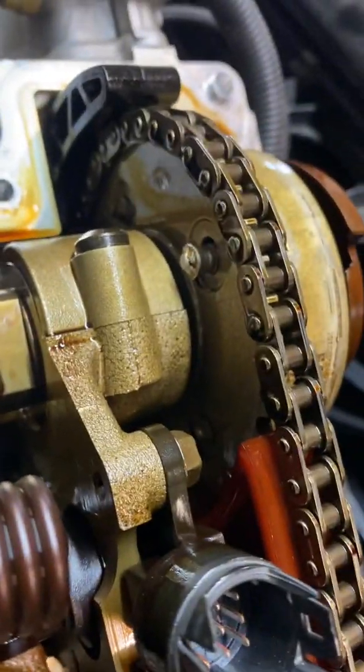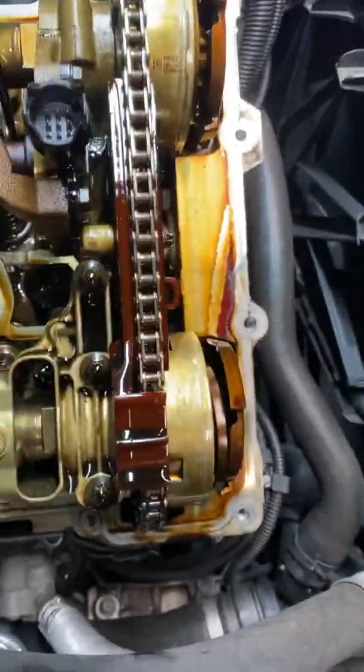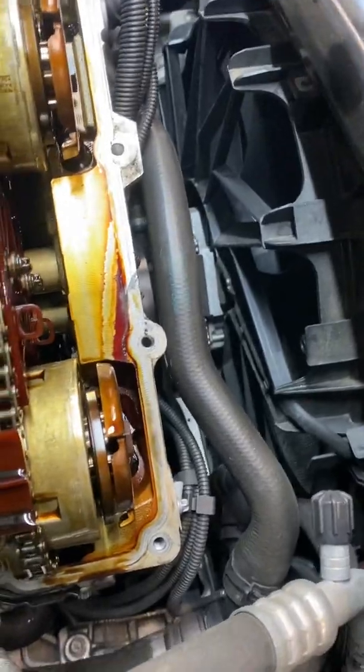131508 exhaust camshaft fault. Got the valve cover up. Broken bolts in the back of the intake cam, but look at the exhaust which was setting the fault. I'm not seeing any broken bolts or anything that would cause that one to fault. So maybe just a vanos solenoid as well.